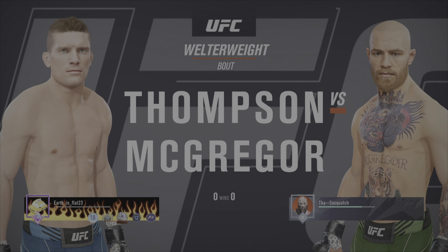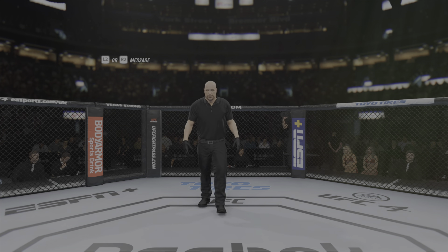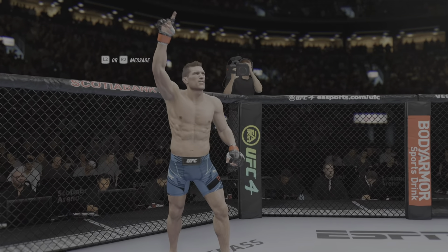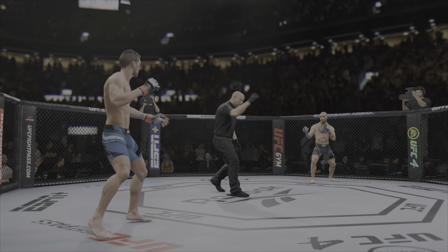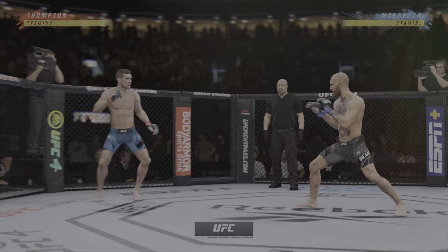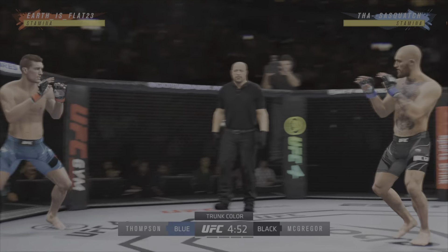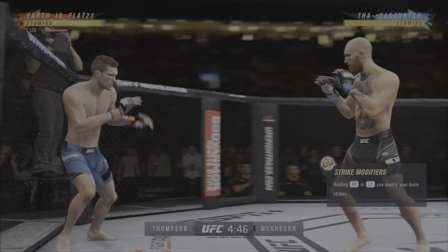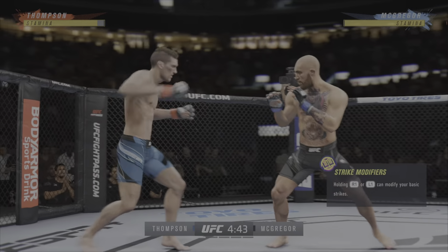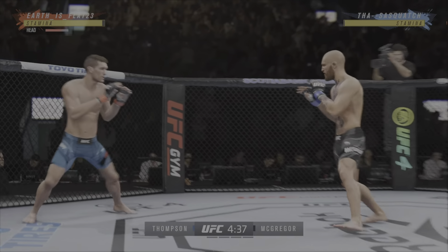It's a welterweight bout between Stephen Thompson and Conor McGregor. Round one, Stephen Thompson versus Conor McGregor. Hard to have a conversation about the best strikers in the UFC without coming across these two names. Stephen Wonderboy Thompson is not only a great striker, he's a very different type of striker than we're normally used to seeing in the UFC. He mixes up his kicks and his punches very well, and he's the master of face management. Anyone who can match that is Conor McGregor.